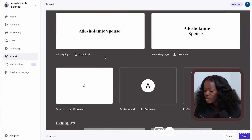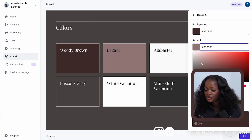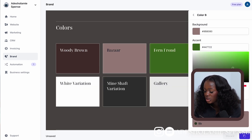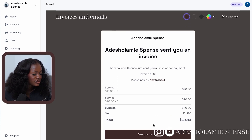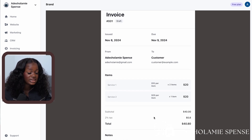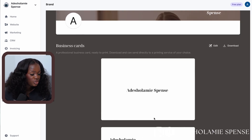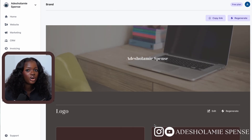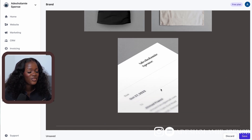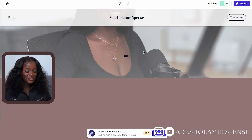One more thing — with Durable you can also build a brand voice. Go to the home section, select 'Brand,' upload your logo, set your color palette, and create a branding for yourself. You can see previews including an invoice, which is really a plus if you need to send invoices to clients. You can even create a business card, see what your logo would look like on a t-shirt or tote bag, and customize the fonts.